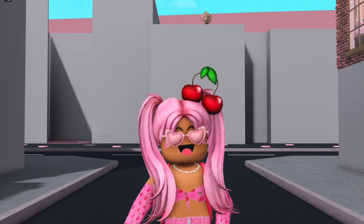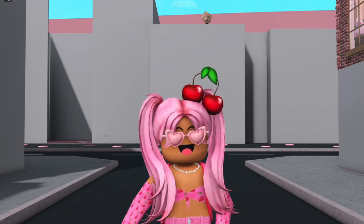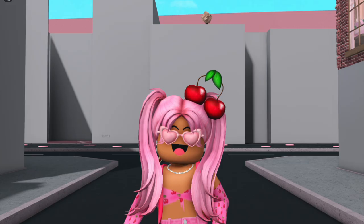Hey Glossettes, welcome back! How are you guys doing today? Tell me down below as usual. Today we are back in Gloss Angeles for my third video of the series, and in today's Gloss Angeles episode we're actually going to be building a smoothie shop, which explains why I look like a fruit - which I am so looking forward to.